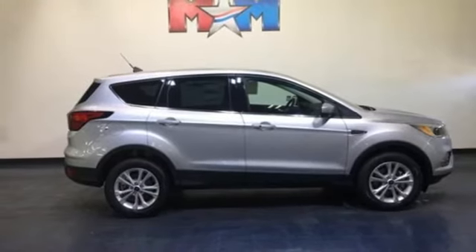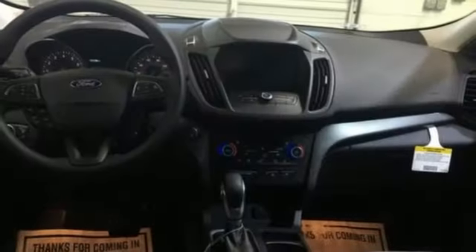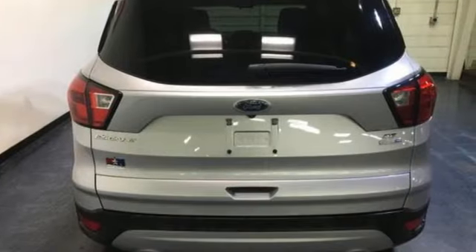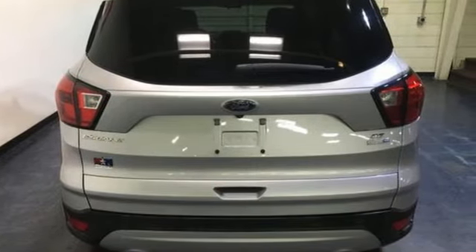Front heated bucket seats, automatic transmission, active grill shutters, gas pressurized shocks, and intelligent access key. Ford is America's best selling vehicle brand. Stop in for a test drive and make it yours today.